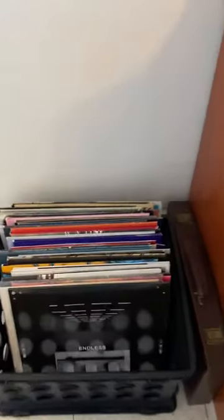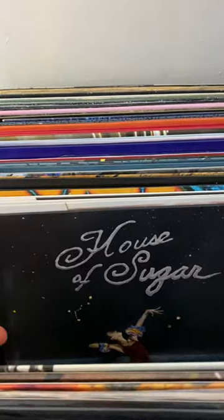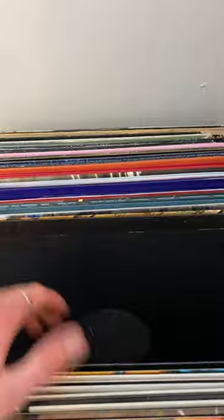So first I will go to my record collection. Here I have a bunch of my favorite records. I love collecting these — it's one of my favorite things to do, one of my favorite hobbies.